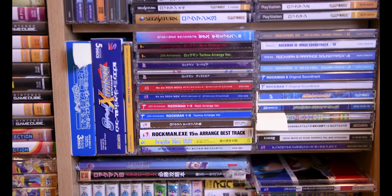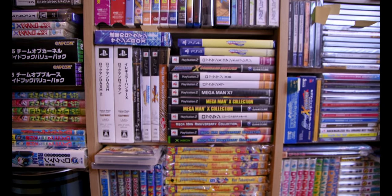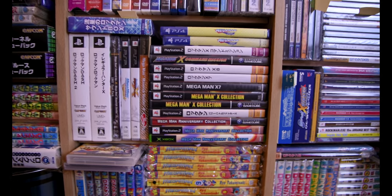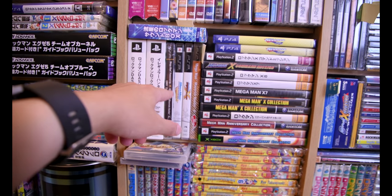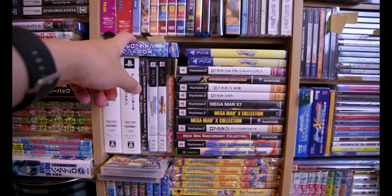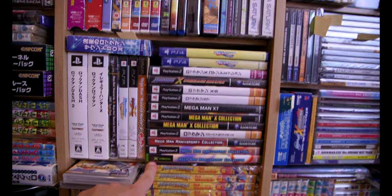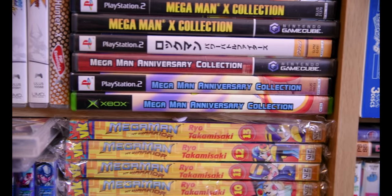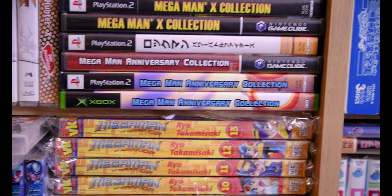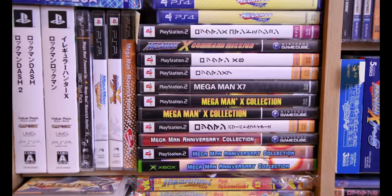Moving on a little bit to the left, this is a collection of everything — there are PlayStation 2 games, PlayStation 4 games, PSP games. This is actually a sound box. I think this is my one Xbox game, Mega Man Anniversary Collection for the original Xbox — not Xbox 360 or Xbox One, the very first Xbox. Pretty much all the games that are DVD-sized.